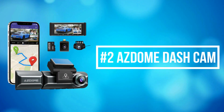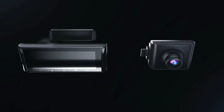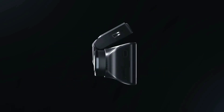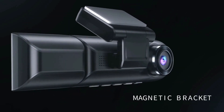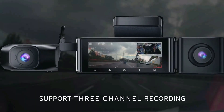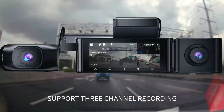At number 2 on the list is the Asdome dash cam. Experience next-level recording with 4K UHD videos at 3840x2160 resolution, backed by the Novatek NT96670 processor and a best-in-class GC4653, Sony IMX307, and GC2053 Ultra Low Light Capture Sensor.